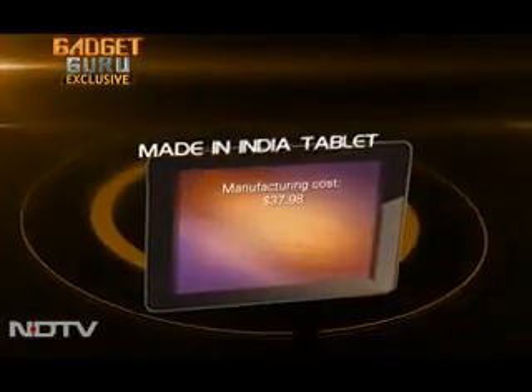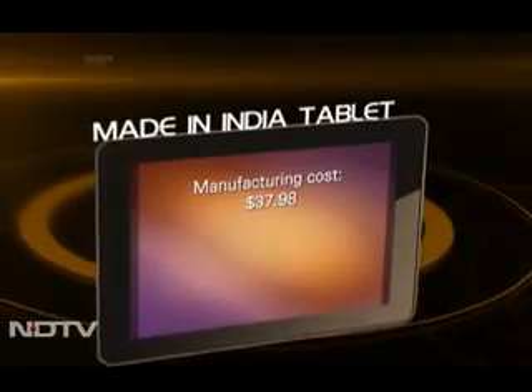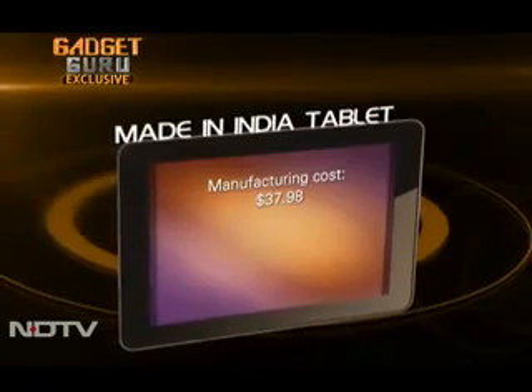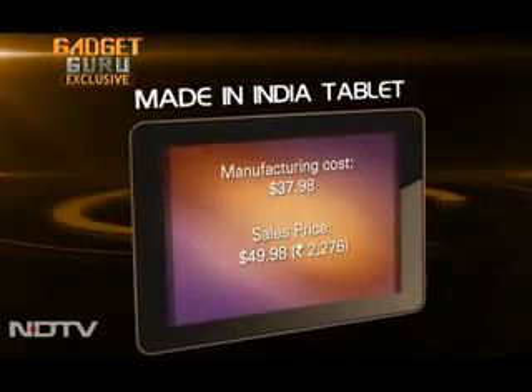That would be the cost that the university may have to pay and may want to pay. Of this, the Government of India policy on the ICT mission is that of this $35 — that's 1,500 rupees — 750 rupees is subsidy anyway. But the final cost of manufacturing the tablet is close to $38, $37.98 to be precise. So it is about $3 more than what was originally conceived. But that's just manufacturing cost. Once costs like transportation and warranty are added, the final selling price of the device is close to $50, or about Rs 2,276.